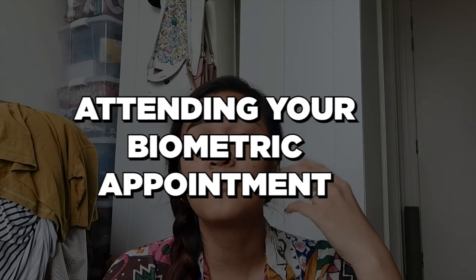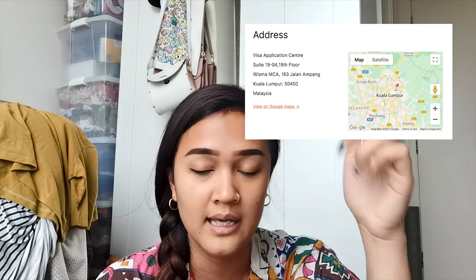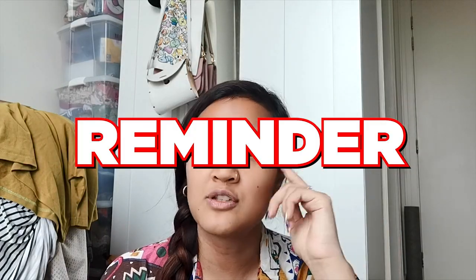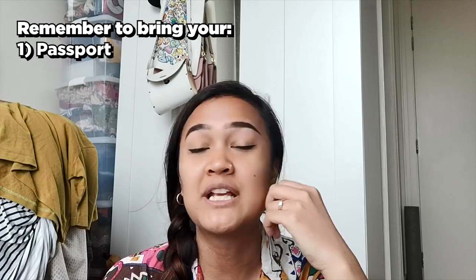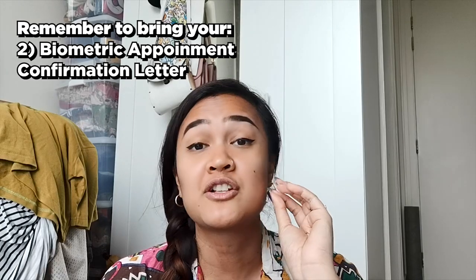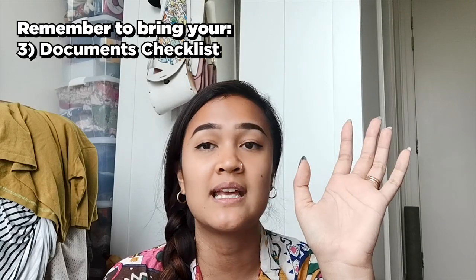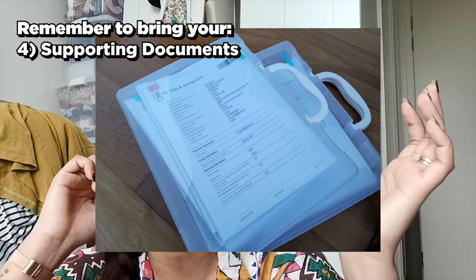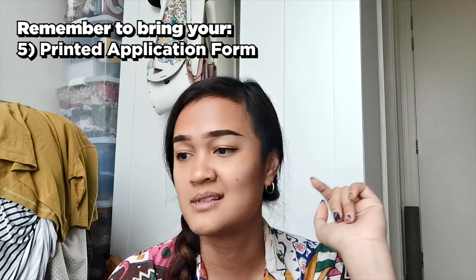For Malaysia, living in Kuala Lumpur, there's a VFS Global Visa Application Center right in the middle of KL, literally about five minutes drive from KLCC. I'll share the address in the description box below. Remember to bring your valid passport, your appointment confirmation letter printed out, the checklist you received after paying for your visa application, any supporting documents, and your printed application form — just in case anything happens.